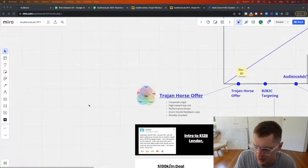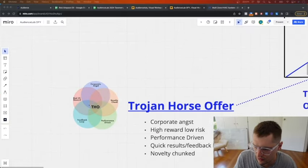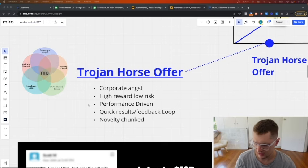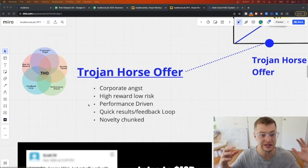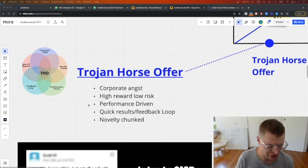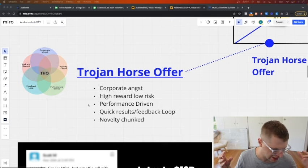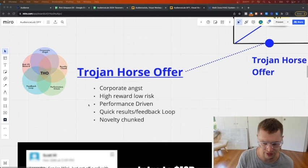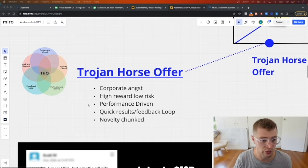The first thing we do as part of a vertical takeover is what we call a Trojan horse offer. I know a lot of you have read Alex Hormozi's irresistible offers - there's this real vibe in the industry with everybody creating these crazy irresistible offers like 'I'll give you 200,000 appointments in six days for free.' That's outrageous. All you need is an offer that works on cold traffic - you don't need something so unbelievable that it seems like a scam.